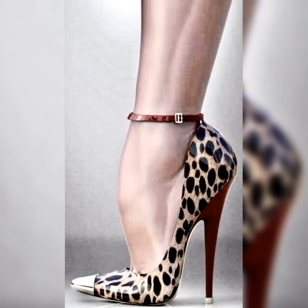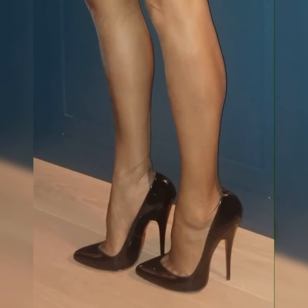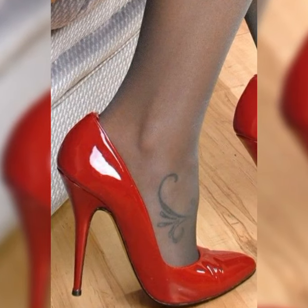And of course, comfort is key, so look for sandals with cushioned insoles and adjustable straps for a better fit.